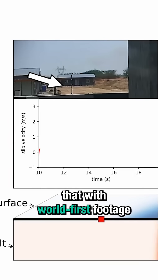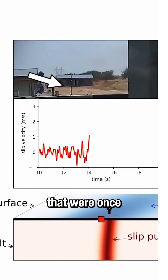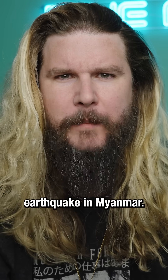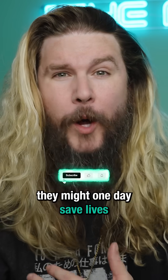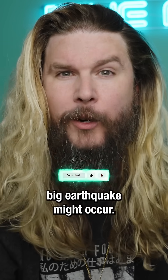Scientists hope that with world-first footage like this, they will better be able to understand earthquakes that were once only theorized about, like the super-shear earthquake in Myanmar, and therefore they might one day save lives by predicting when and where the next big earthquake might occur.